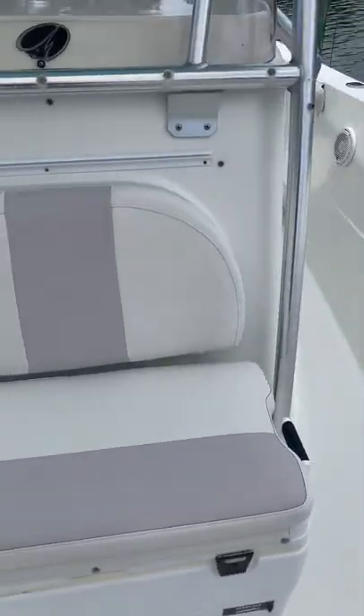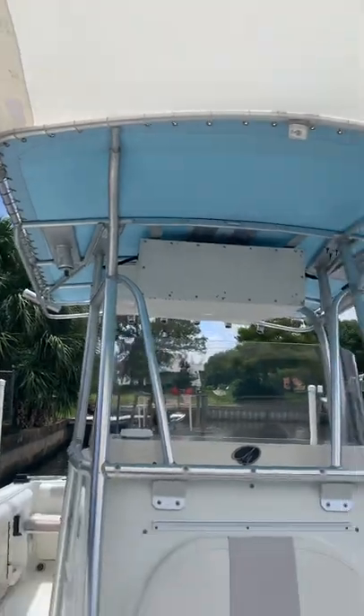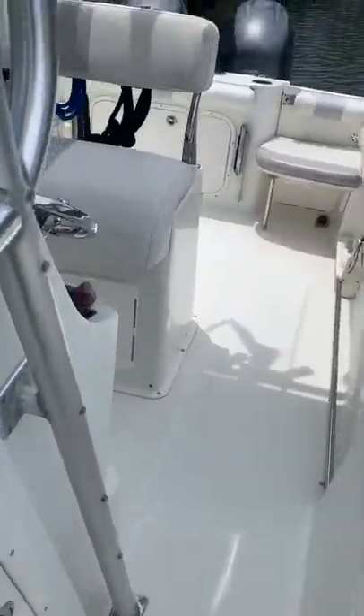The boat does come with a T-top extender, which is nice — it provides shading all the way to the bow. Sorry if that made you dizzy. JL Audio speakers throughout, and a JL Audio amp on the console.